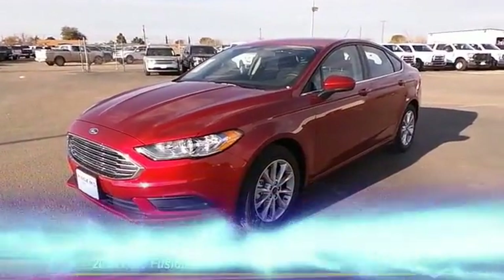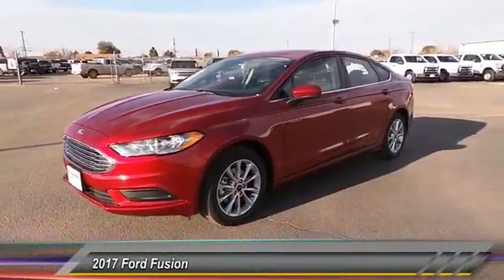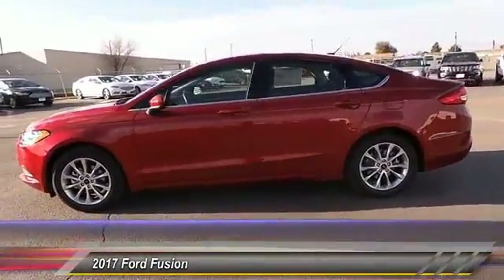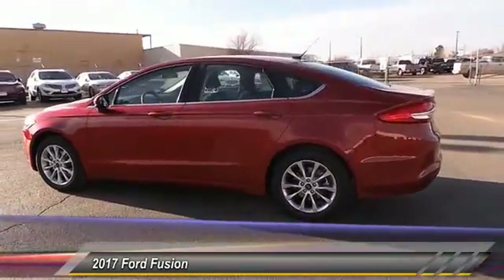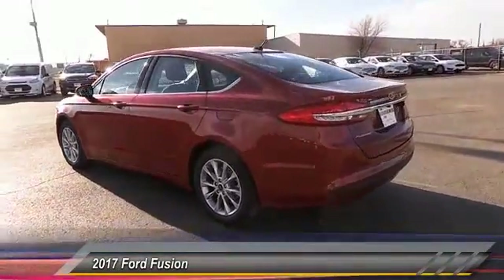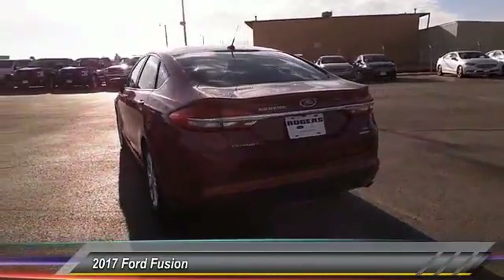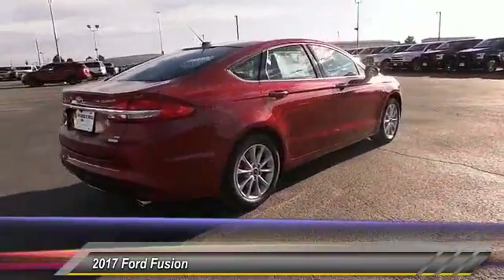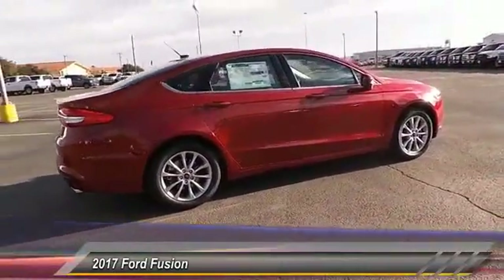The 2017 Ford Fusion — you can have both impressive power and great economy in a Fusion, and it's priced below $30,000. This vehicle has less than 100 miles. Here are some of this vehicle's great options: backup camera, keyless entry.